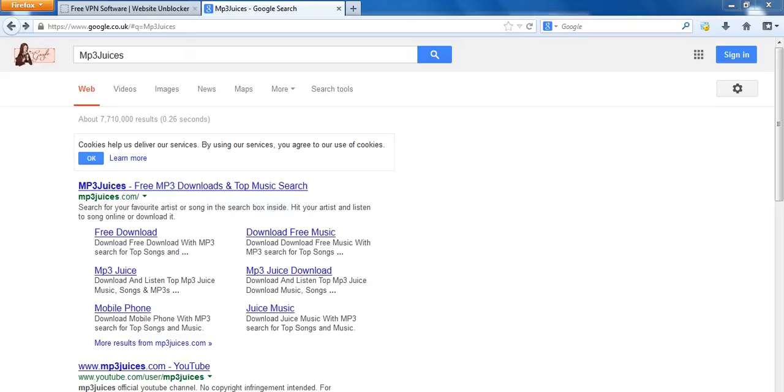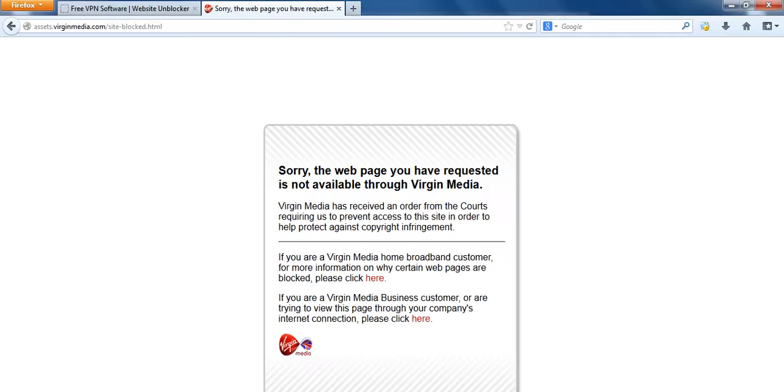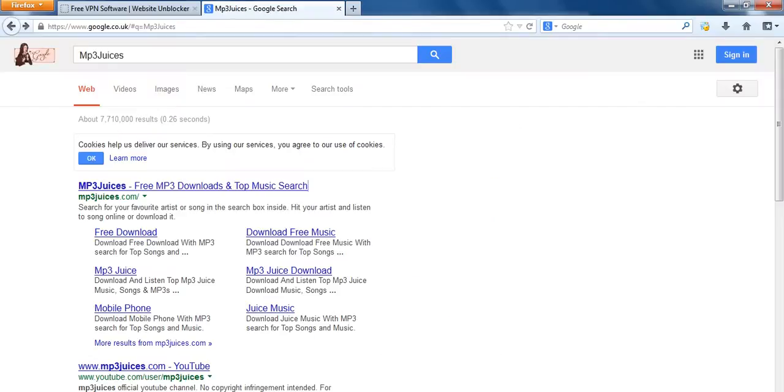Hi guys. I'm just going to show you how to unblock a website called mp3juices.com. When I try and access it now on Virgin, I'm seeing this message. It basically means that I've been blocked.